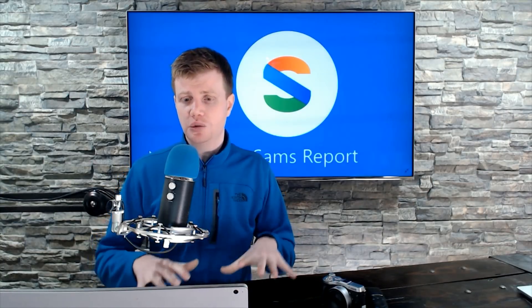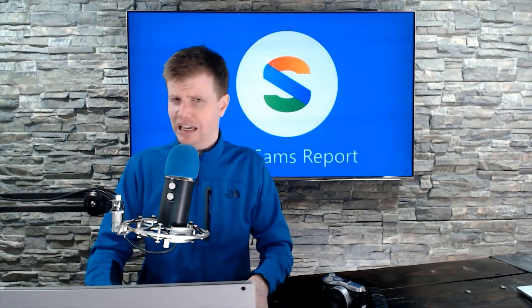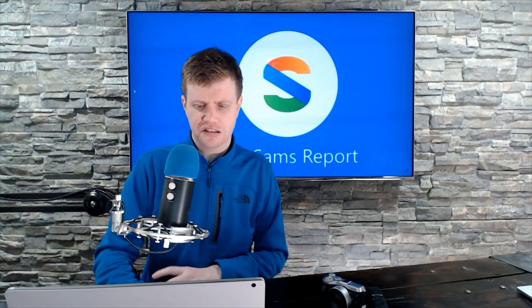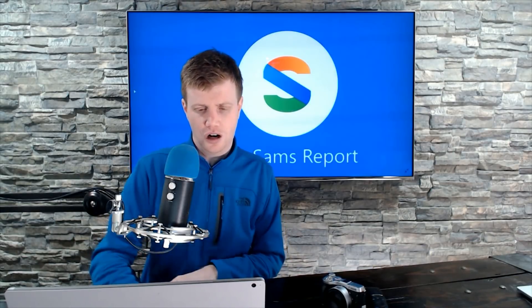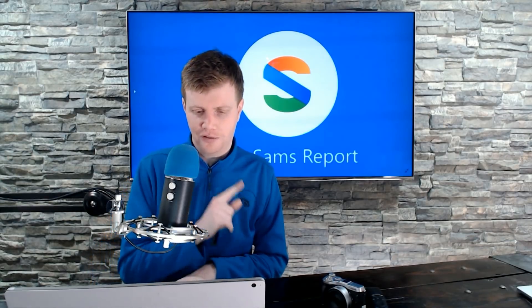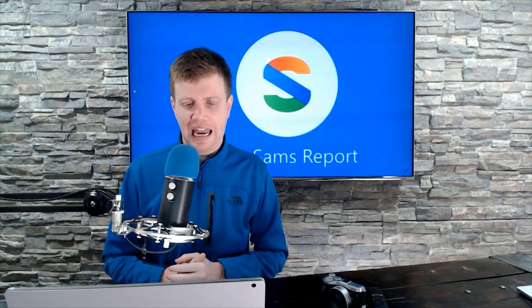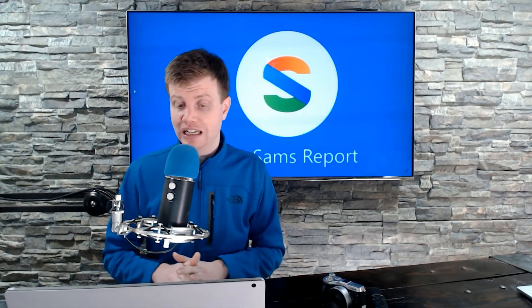We're going to dive into the Q&A this week because there are a lot of questions about Xbox and Surface. Andrei asks: do you know anything about the Surface Duo and Neo battery life? It's really hard to get caught up in battery life at this time — there are two screens, but there's also space for two different batteries.